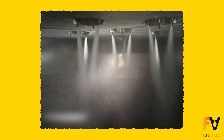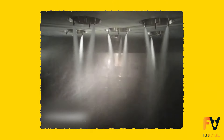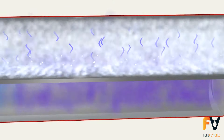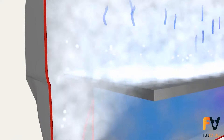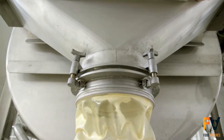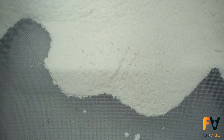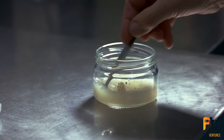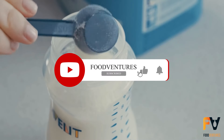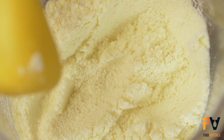Once atomized, these fine milk droplets enter the drying chamber, where they meet a stream of hot air that can reach temperatures of up to 200 degrees Celsius. Despite the high air temperature, the milk droplets themselves cool as the water evaporates from them — they never actually reach the air's temperature. This rapid evaporation turns them into powder. The precision of the spray drying process ensures that the final milk powder has an incredibly fine particle size, typically less than 0.1 mm in diameter, which is crucial for the powder's solubility, consistency, and ease of use.